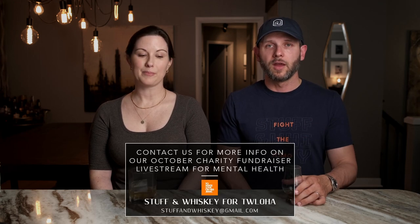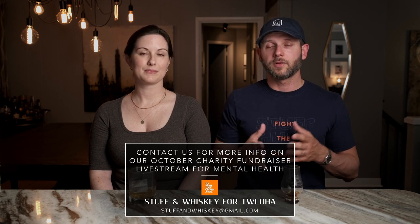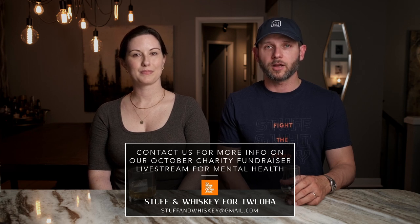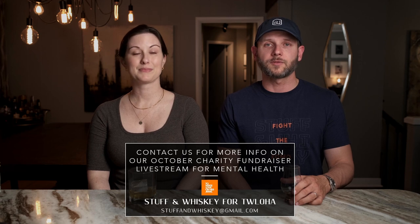The platform you give us is something we use to raise money for mental health. Every October, we do a fundraiser that benefits To Write Love on Her Arms, and we do that through GoFundMe. To help raise money and funds, we need bottle donations — if you'd like to donate a bottle to the cause, contact us at stuffandwhiskey@gmail.com. Last year we did $15,000 and we're trying to get above and beyond that this year with your help and as a community. That's it for this week. Thanks for watching. Till next week, cheers.